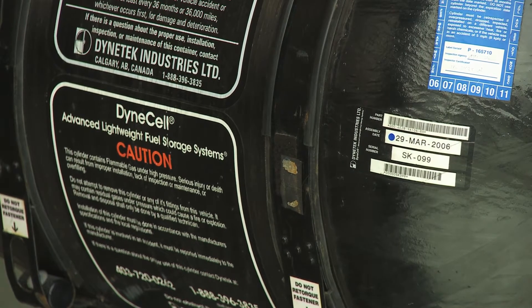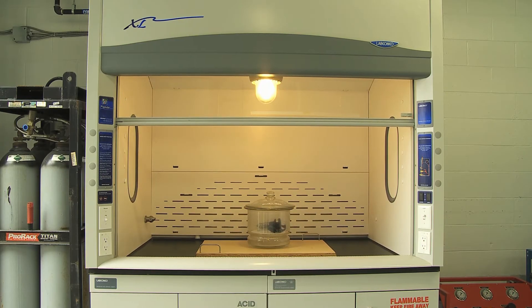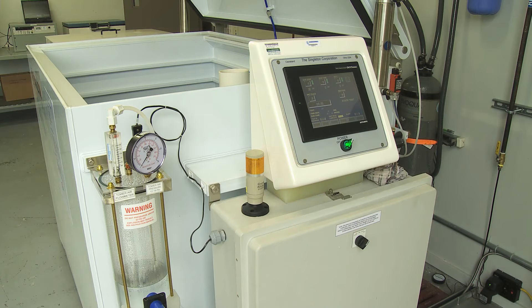That could be hoses, storage tanks, dispensers, fueling connectors — there are many components that go into these facilities. We also test all the components that go into lower-pressure fuel systems used on liquefied natural gas and propane-powered vehicles.